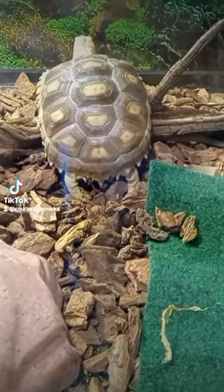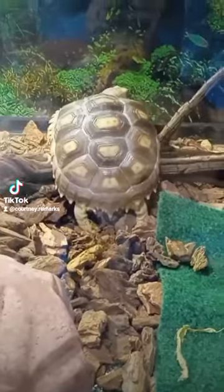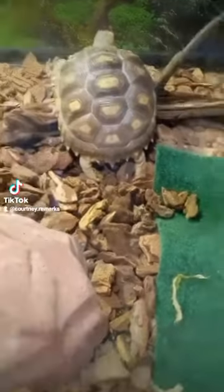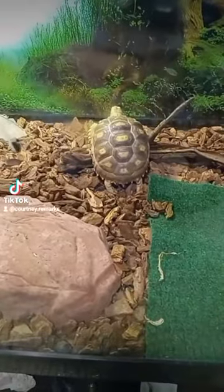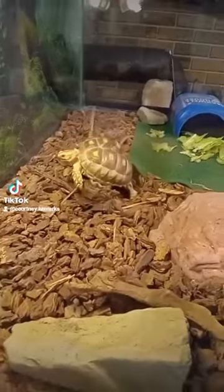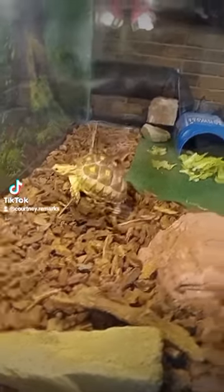I just thought y'all should know that this is what a little turtle butt looks like. What are you doing? What are you doing in there, buddy? Just chillin'? Oh, there he goes.